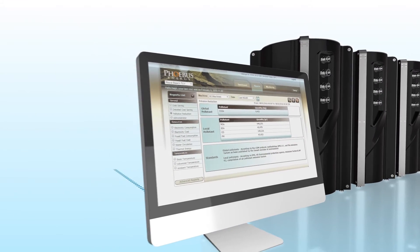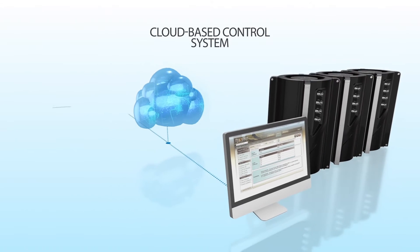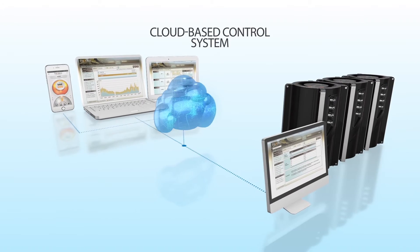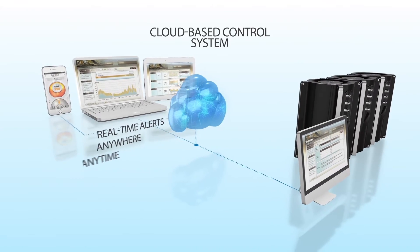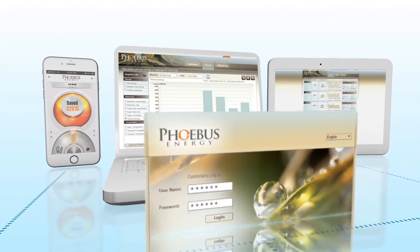HydraBalance connects to a cloud-based 24/7 control system that collects data every 60 seconds. Smart algorithms then process the real-time data, optimizing energy consumption by determining how to produce the required heat and cooling energy at the lowest possible cost.